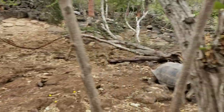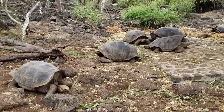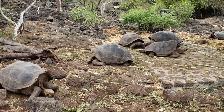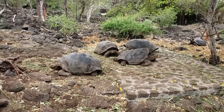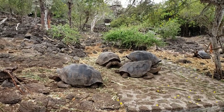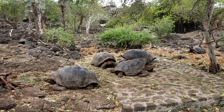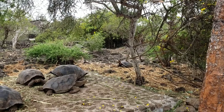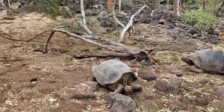As we walk through Darwin's Research Center, you can see these giant tortoises. Look at these guys — they're making noises! Did you guys hear that sound they made? Look at this one in the back with his neck all the way up. Oh, look at the tortoise — they're hiding. These are tortoises.